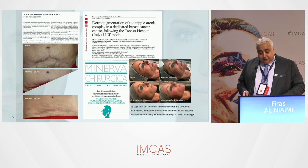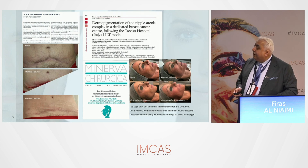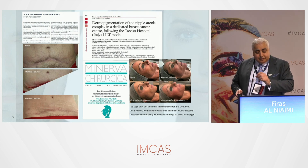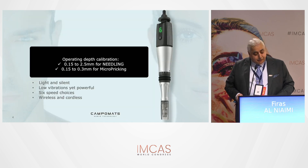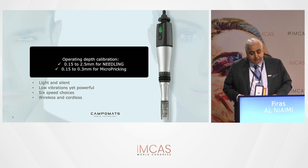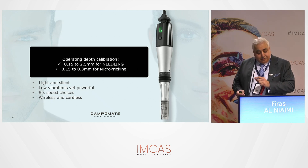This is one of the few published clinical papers on the device I'm going to cover — it's always good to see published papers on what we're using. The device is from Camper Mats, made in Italy — an Italian microneedling system.